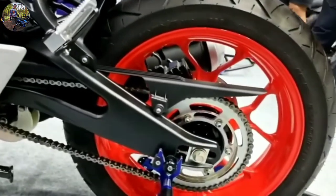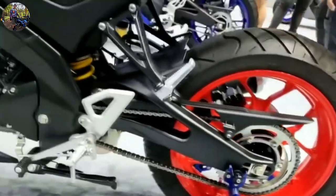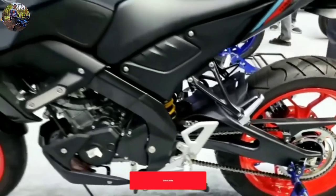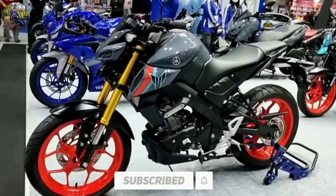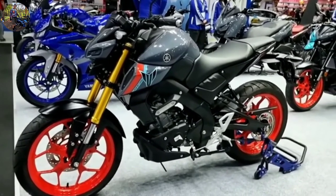Are you planning to buy this motorcycle? Let me know in the comment box below. Also, don't forget to hit the subscribe button, and if you enjoyed this video, you can leave a like and share it with your friends.